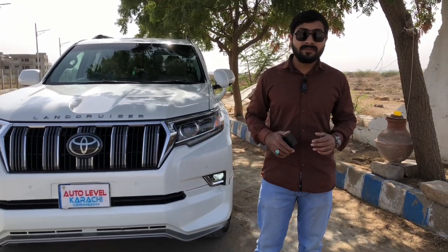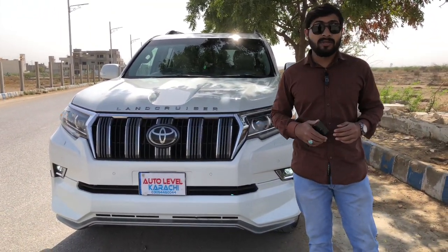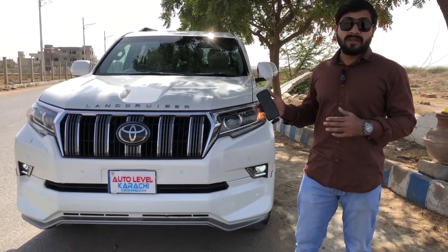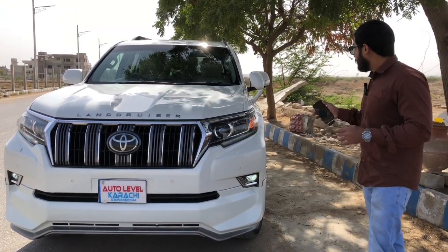Today I am going to give you a look at the auto level Prado. This is a Prado which we have given a face-lift in 2022, which is looking in very amazing condition. You can see we have changed a lot.